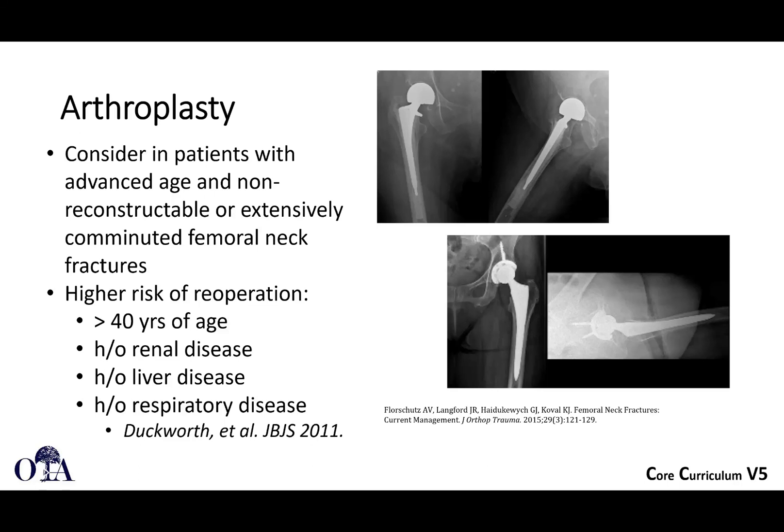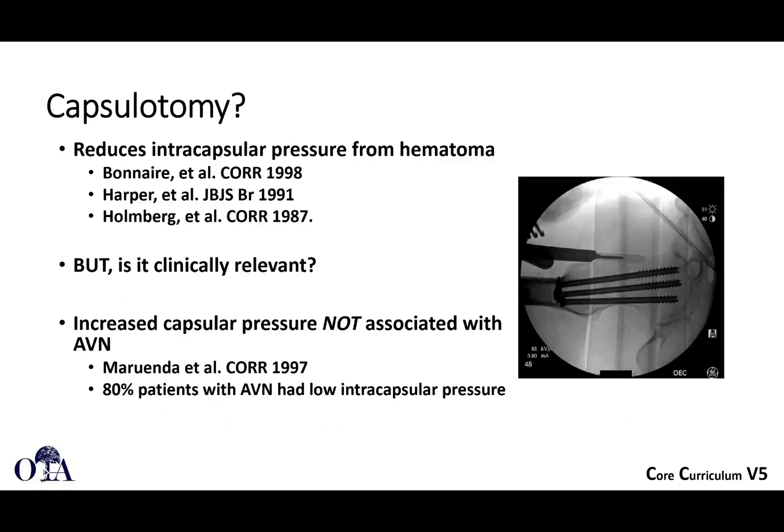We didn't really talk a lot about this in this femoral neck fracture slide deck, but arthroplasty should be considered in patients with advanced age or non-reconstructible, highly comminuted femoral neck fractures. Sometimes these are just not going to work out with internal fixation. As we know, in elderly patients a displaced femoral neck fracture is best treated with arthroplasty. There are higher risks of re-operation when you operate on some of these patients, so keep that in mind.